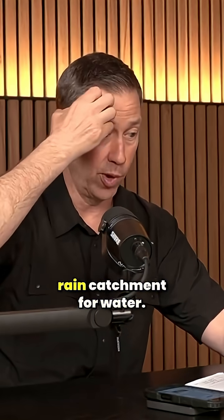Phyllis and Steve from Mississippi asked: we're building a new house on 600 acres with a small lake. We plan on using solar for power and rain catchment for water. What are your thoughts on geothermal HVAC?